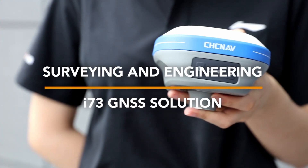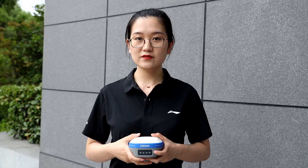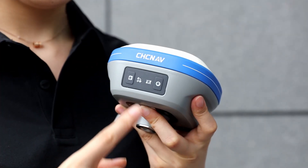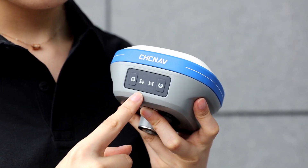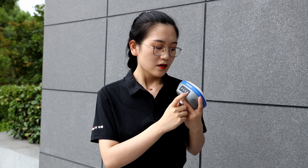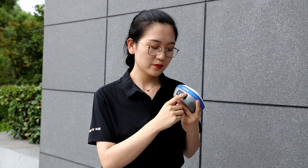CCC Navigation is excited to introduce our new generation GNSS receiver, the i73. The i73 has four LED lights and two buttons. From left to right, they represent static mode, satellite tracking, correction of differential data transmitting and receiving. The last one is for power, so users can easily check the status of the receiver from the front panel.